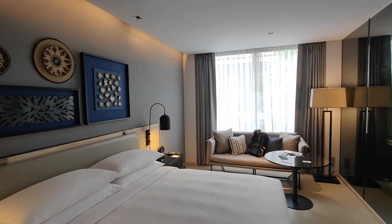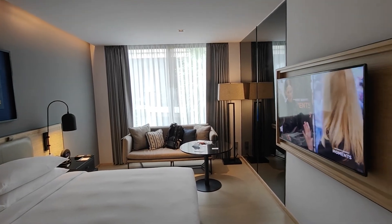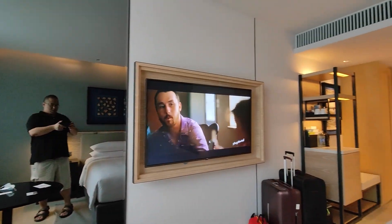One thing to note is that the TV in the room doesn't come with Netflix installed, so if you want to watch a movie before you sleep, best to bring a Chromecast or cast the Netflix app from your mobile phone to the TV.